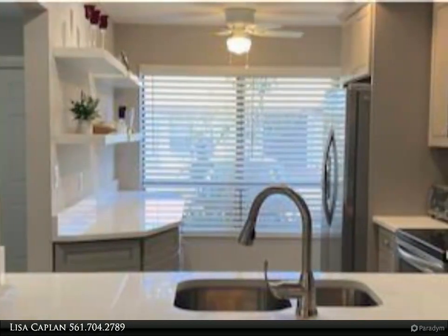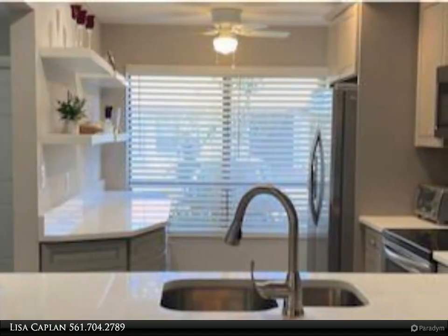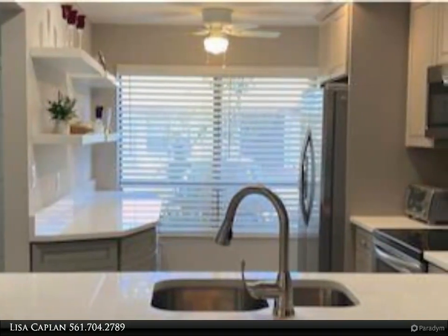The redesigned kitchen has stainless steel appliances, quartz countertops with added cabinetry and counter space.